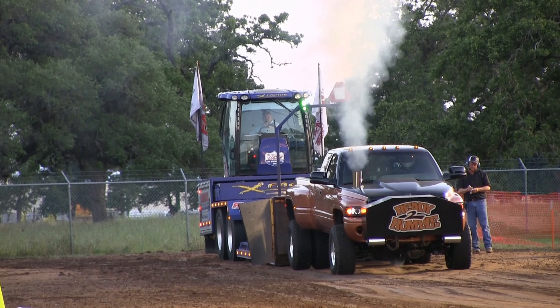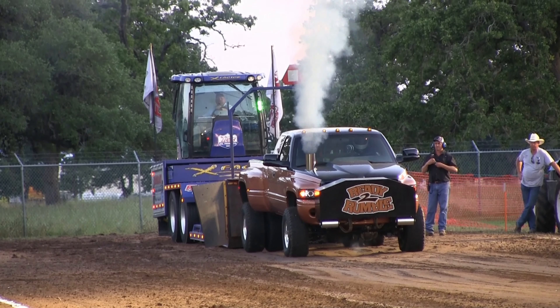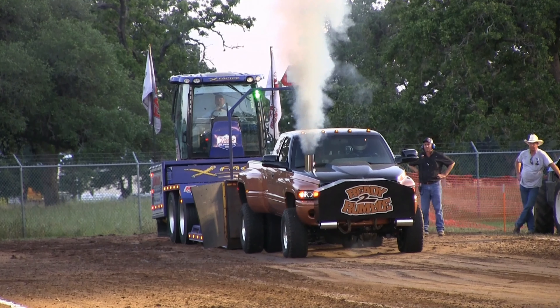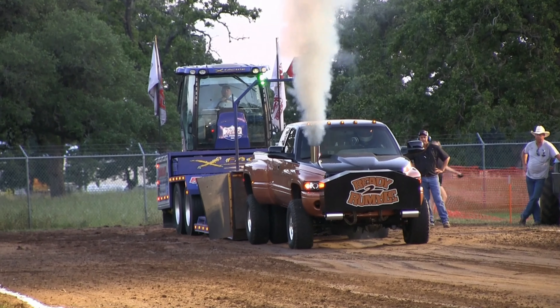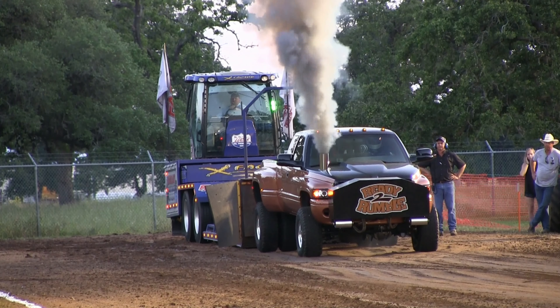All right, this should be Buck Hyman — the one that just won was Milton, and he did turn his pull down. He'll be back. Now this guy's wife pulls in this class as well. This is a rocket roll truck.